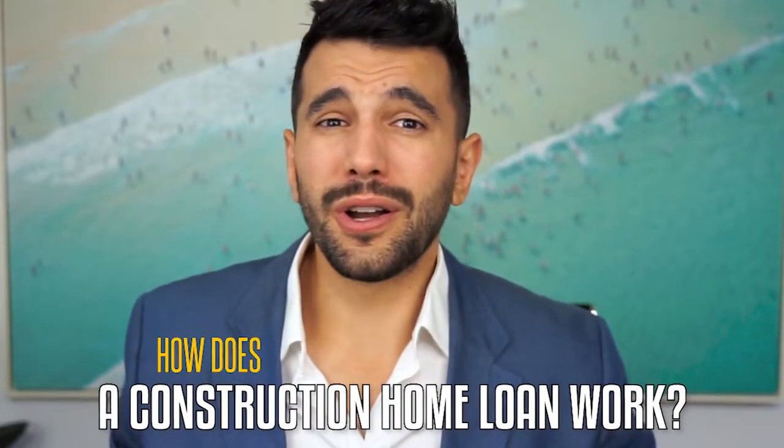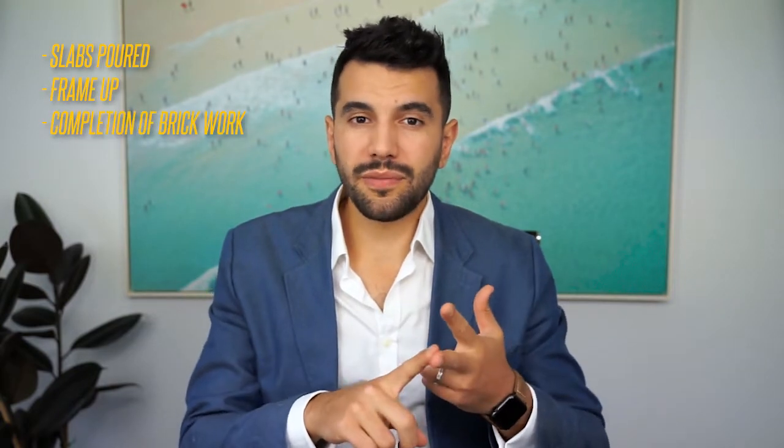How does a construction home loan actually work? It works the same as a normal home loan up to settlement — the bank will pay the money to pay for the land — but then it gets a bit different. Once you've settled and you've got the block of land, you need to build. The bank will then make payments to the builder across five different stages: slab poured, frame up, completion of brickwork, lock up, and practical completion. At each stage, you need to complete a progress payment request, which authorises the bank to make payments on your behalf to the builder for the work completed.